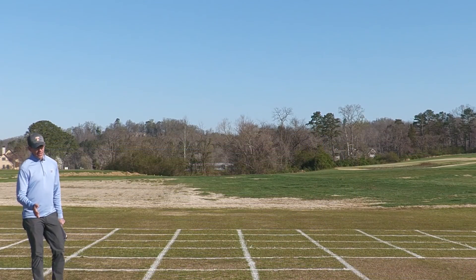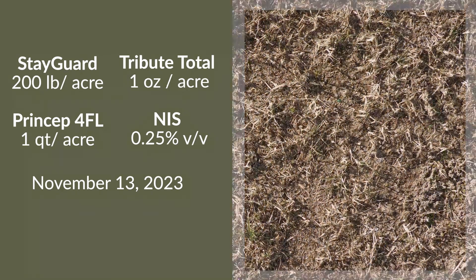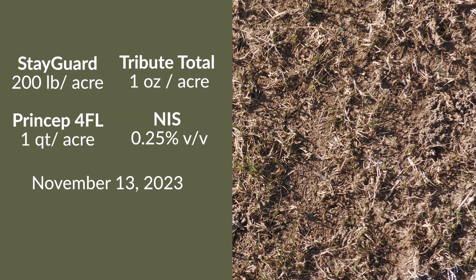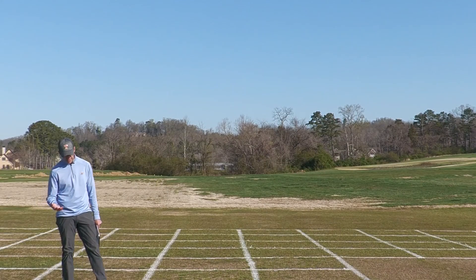Here we have an application of StayGuard at that same November timing, mixed with Princep and Tribute Total. So we would put our granular application of StayGuard down and then spray immediately thereafter with Tribute Total and Princep. Our application rate of StayGuard here is a little lower — this is a 200-pound-per-acre application. Control is fairly good from the POA standpoint, though maybe a little bit of a setback in terms of our Bermudagrass green-up.